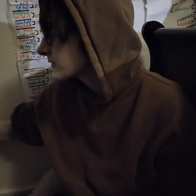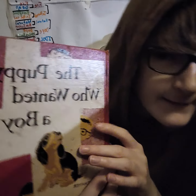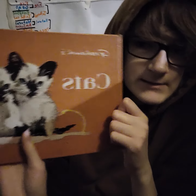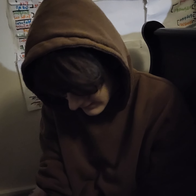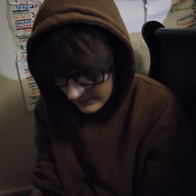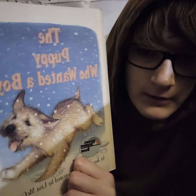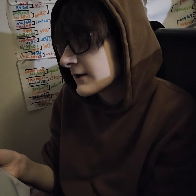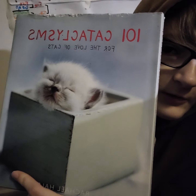We have The Puppy Who Wanted a Boy - it's so old, it's an original. Then we have Muffin, a little kitty book, with a similar red cover vibe so I put them next to each other. We also have a book called Cats which is orange and beautiful, How Kittens Grow which is a children's book I kept because I love cats, and a newer Reading Rainbow version of The Puppy Who Wanted a Boy. The last book on the shelf is called 101 Cataclysms. And that's all that's on this shelf.